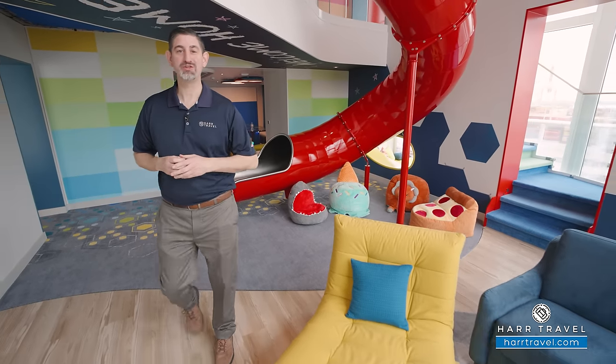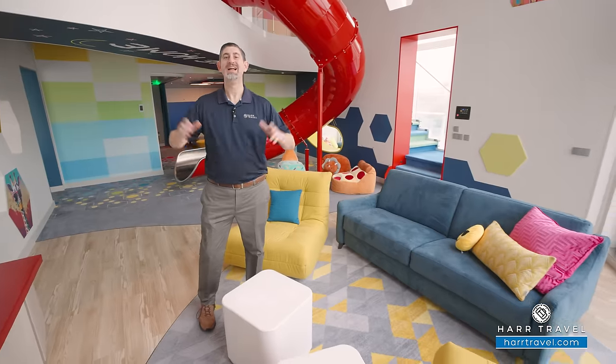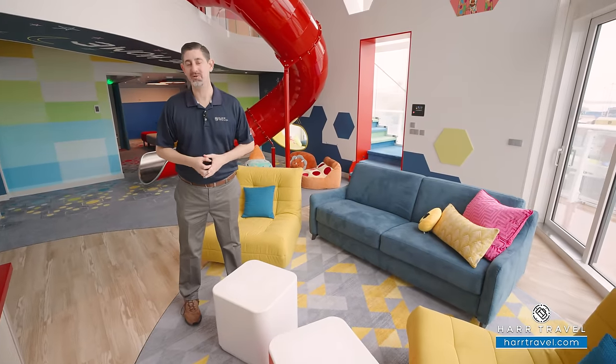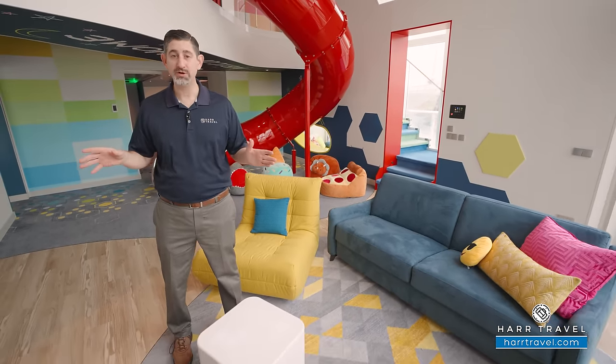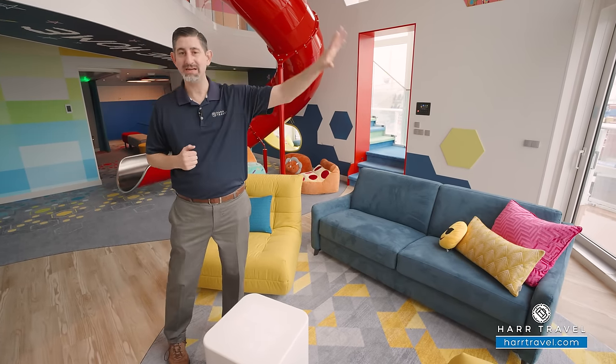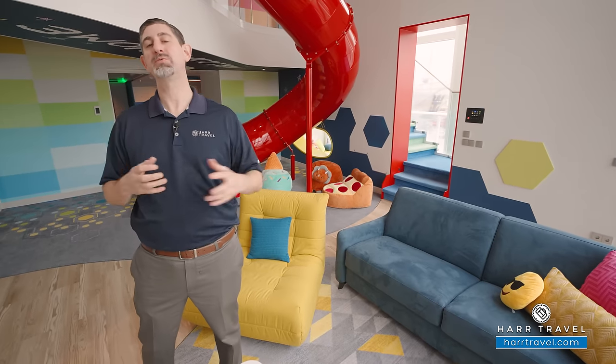Greetings everyone, this is Danny from hardtravel.com, your Royal Caribbean Star Class experts, and today I have the incredible pleasure of sailing on board the beautiful brand new Icon of the Seas. This is the top suite, not just on the ship, but in the entire fleet. It's a brand new category for Royal — the ultimate family townhouse. Sitting in the aft of the ship, you're going to get amazing views of the side and the aft, connected to the Surfside family neighborhood, and it's a three-story suite complex.